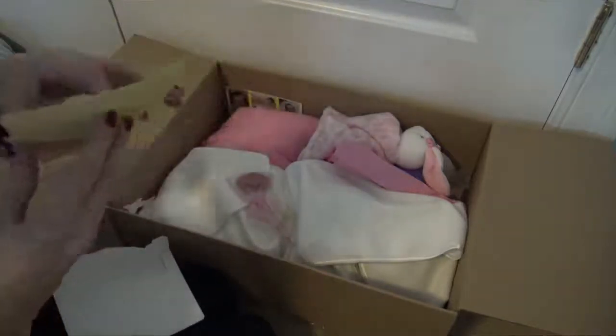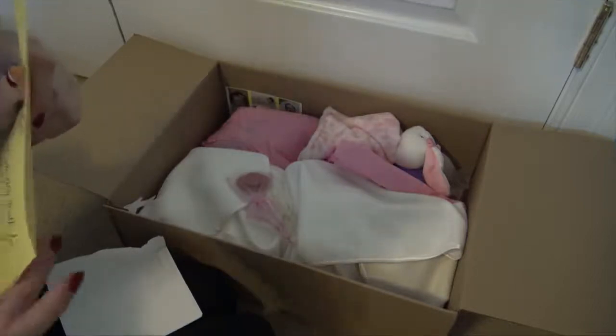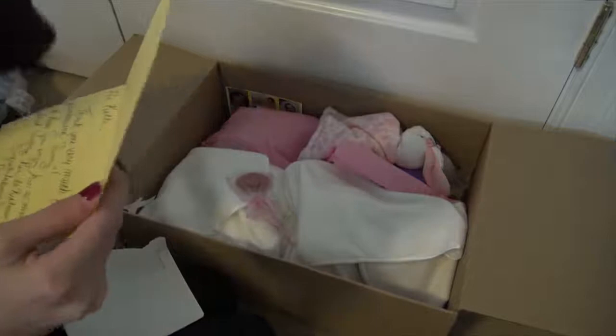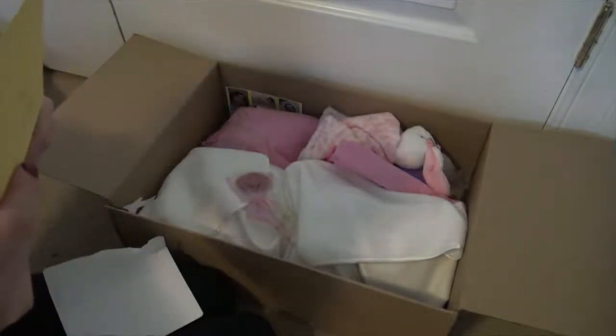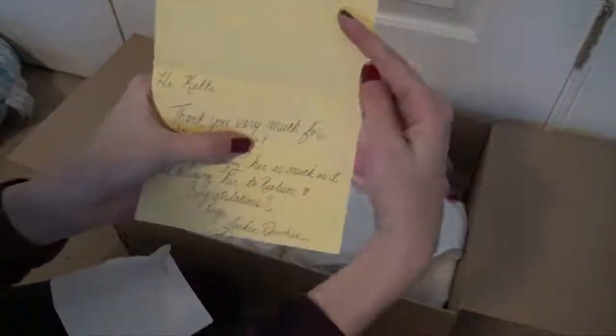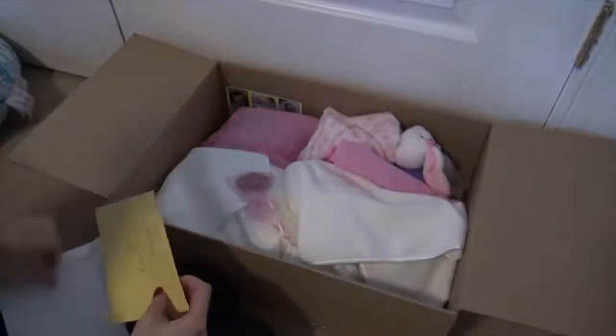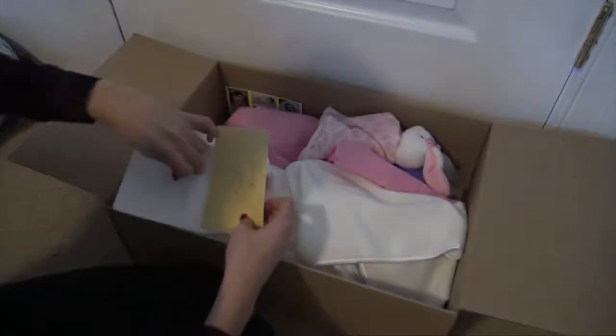I'm gonna read it first by myself. It says: 'Hi Kelly, thank you so much for purchasing my' — and then the kit name, which I'm not gonna say — 'I hope you enjoy her as much as I loved bringing her to realism. Congratulations, hugs, Jackie Donahue.' This is made by Jackie Donahue. That's such a sweet little letter. I always save the letters that come with my babies.